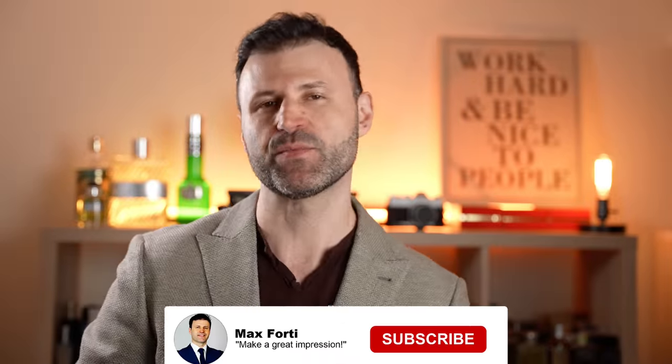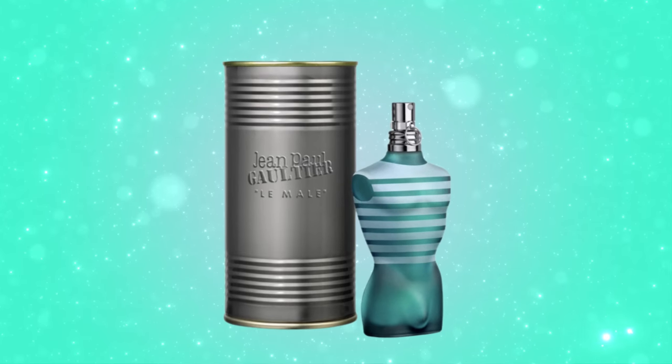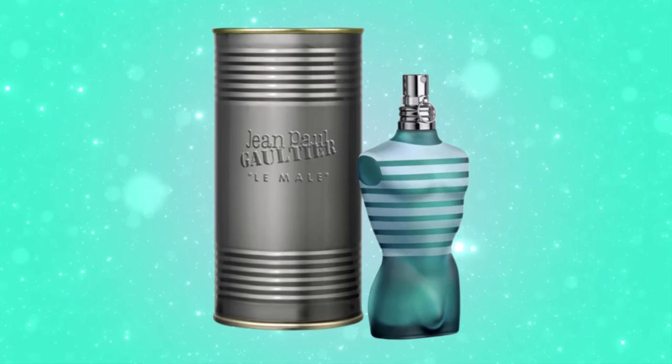Going back two decades to 1995, Jean Paul Gaultier gave us Le Male, which was really a neo-fougere that combined a trifecta of lavender, mint, and vanilla, giving us a really cool, different style of fougere fragrance that was modern, elegant, and really had staying power.